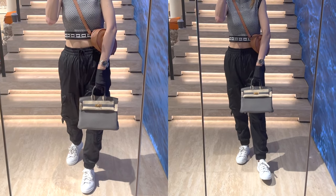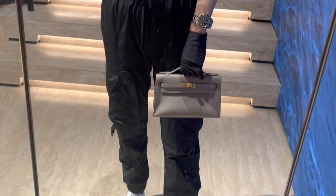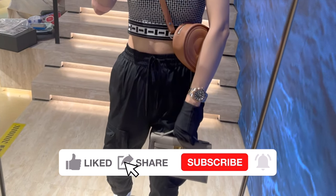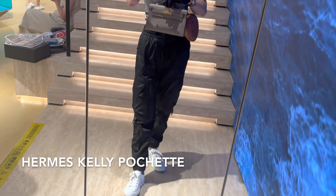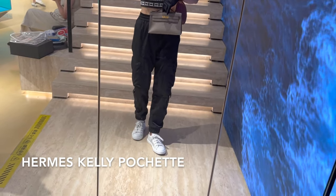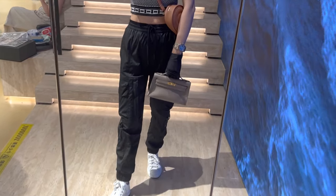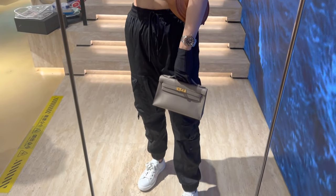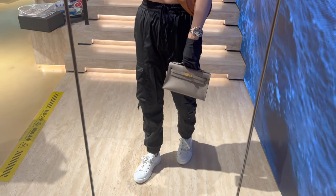I have a confession that I'm totally obsessed with the Hermes Kelly pochette these days. The price is better than mini Kelly and it can hold so much more stuff. The only downside is that the Kelly pochette is so hard to get from the boutique directly these days. This Hermes Kelly pochette in swift leather and gold hardware is such a classic and stunning one.